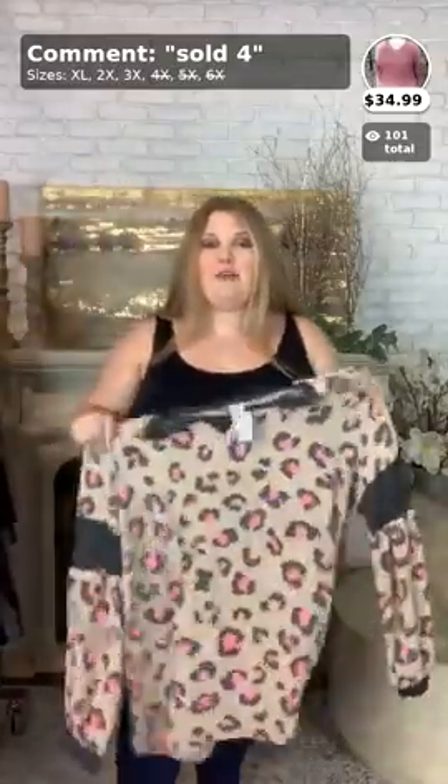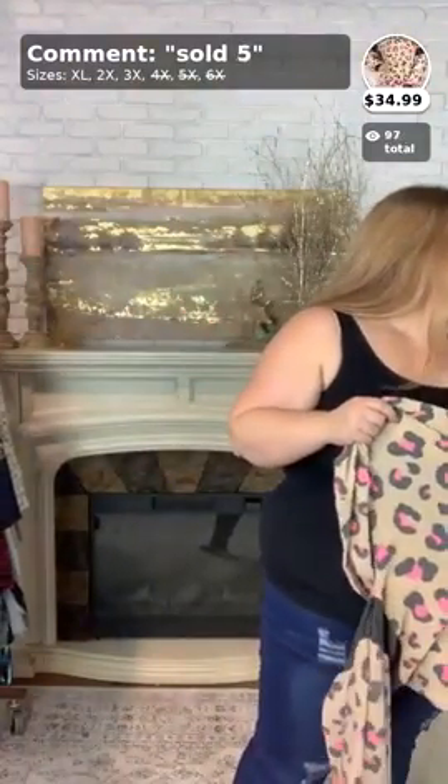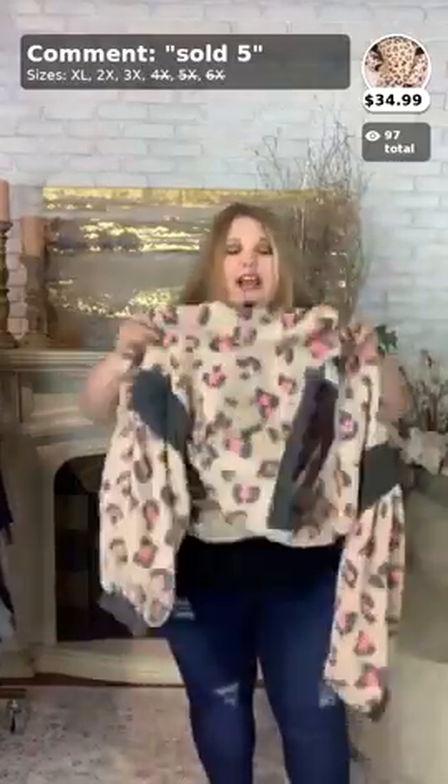Thank you Elaine and Kelly Marie! Don't forget to like, comment, and share this video — I want to see all those likes, hearts, and comments. Go ahead and comment your city, state, and size. Moving on to number five — this is another 1X, 2X, and 3X top called Wild Card. It's $34.99 and comes in XL, 2X, and 3X. I'm going to be putting on the 3X.